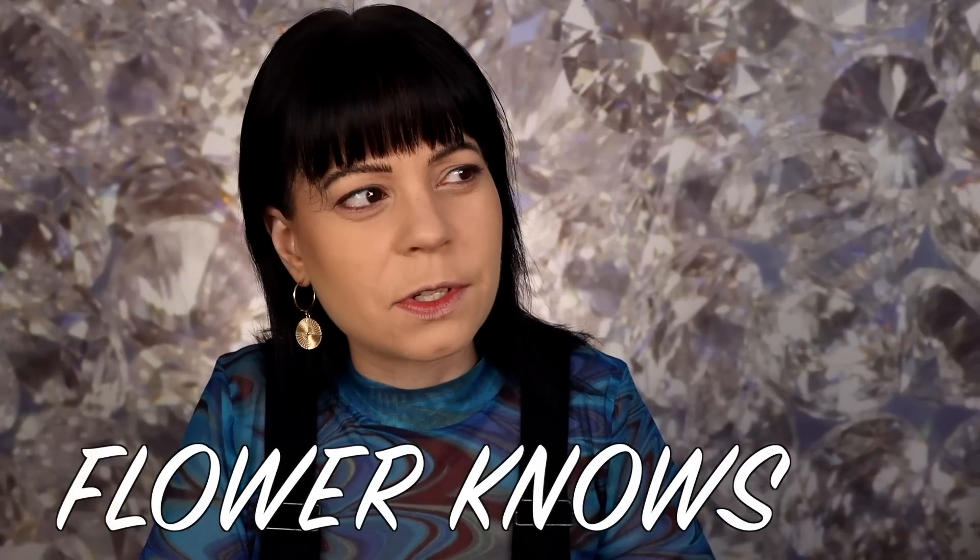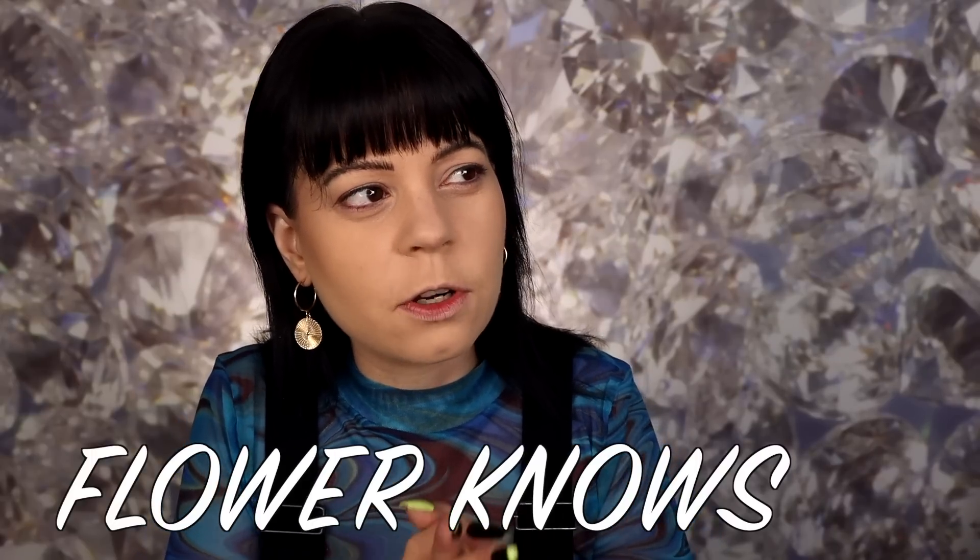So this is a brand called Flower Knows — F-L-O-W-E-R K-N-O-W-S. I will link their website down below. I don't have a code or anything with them, but they did send me these products, and honestly after having used some of these I want to go on their website and buy more because some of this stuff is really good.